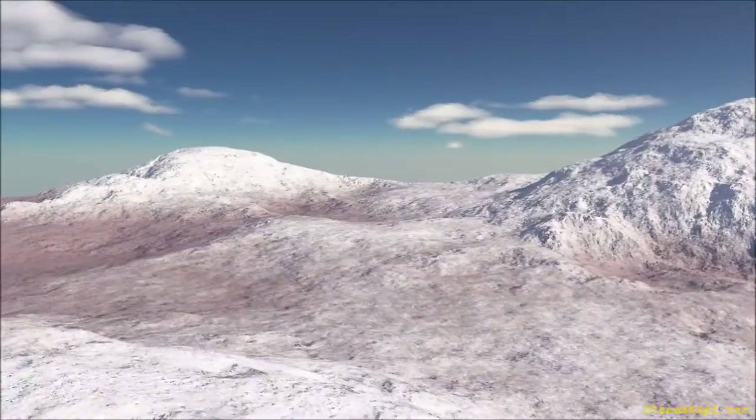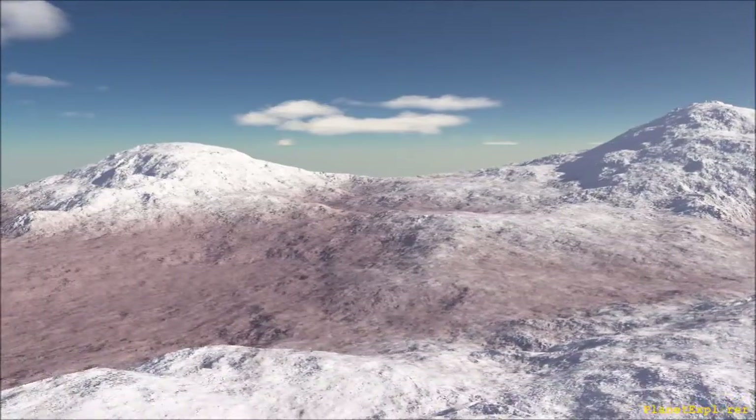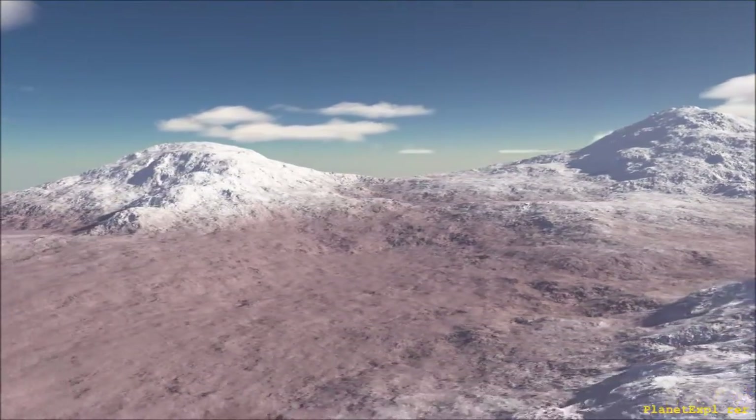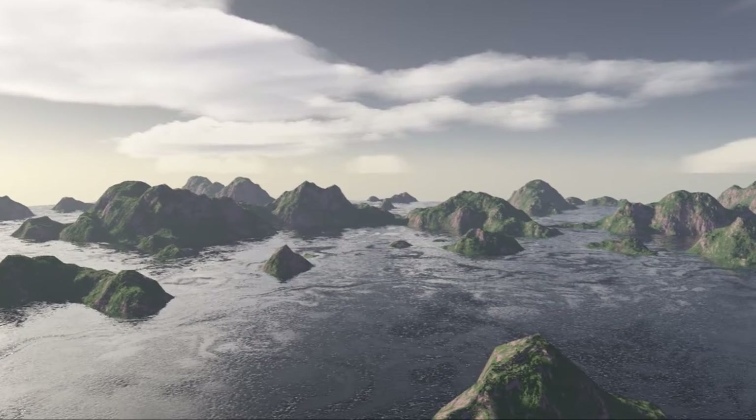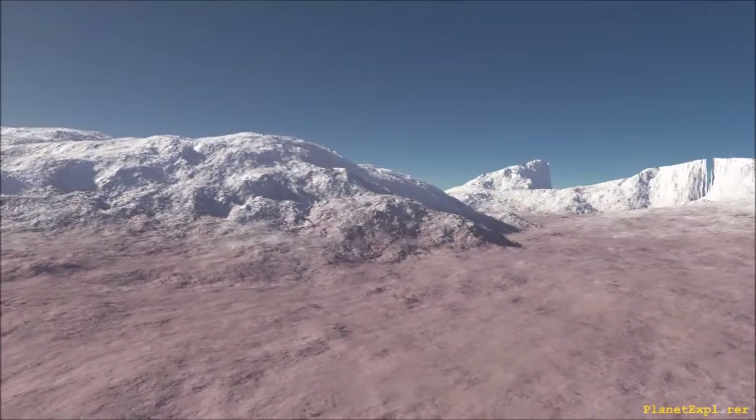There might be one or more moons orbiting Kepler-452b. However, it might need a very fast spaceship to reach the Kepler-452 system, as it is 1,800 light-years away from Earth.